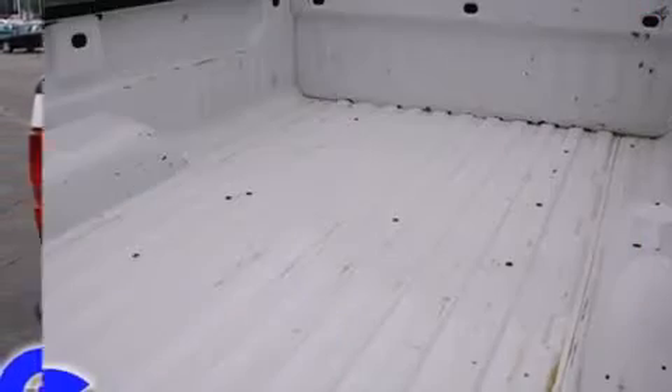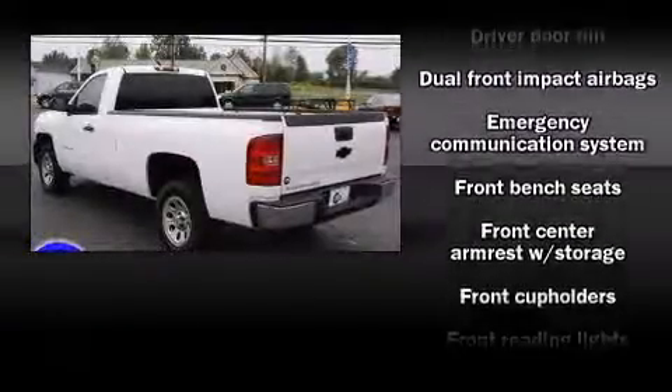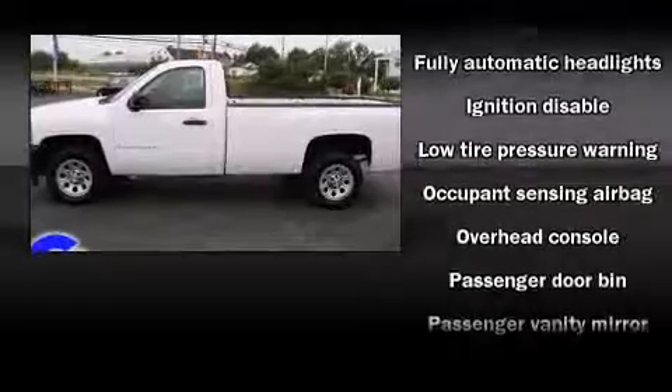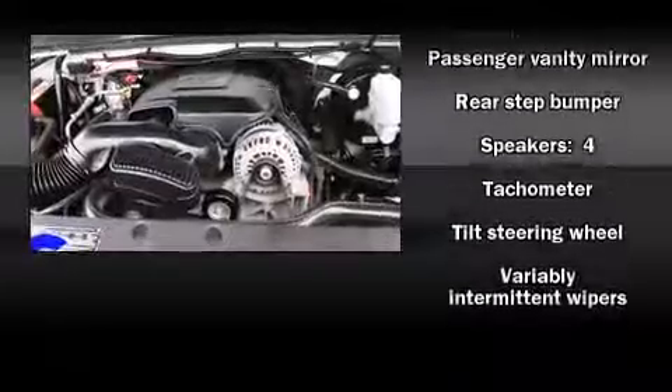Audio features include an AM-FM radio and four well-positioned speakers. Chevrolet also prioritized safety and security with features such as dual front-impact airbags with occupant-sensing airbag, ignition disabling, OnStar, and ABS brakes.